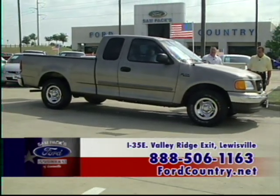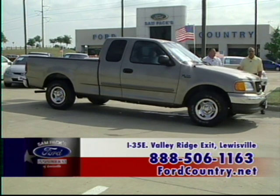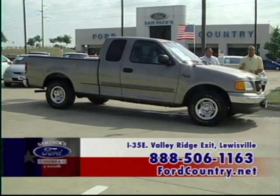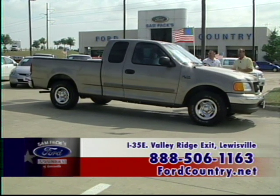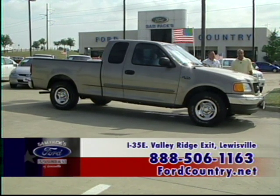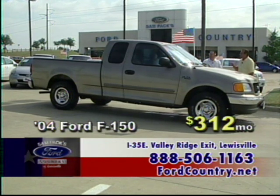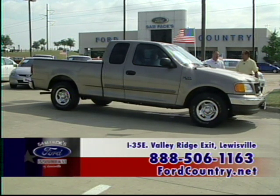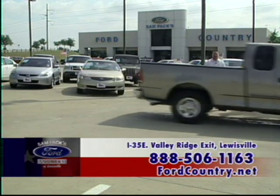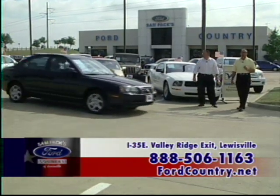Certified pre-owned means a 115-point inspection — it has to be almost factory perfect for these vehicles to be certified pre-owned. It comes with a six-year, 75,000-mile warranty. With approved credit, 4.9% financing. This is an '04 F-150 XLT super cab, loaded, for $312 a month.